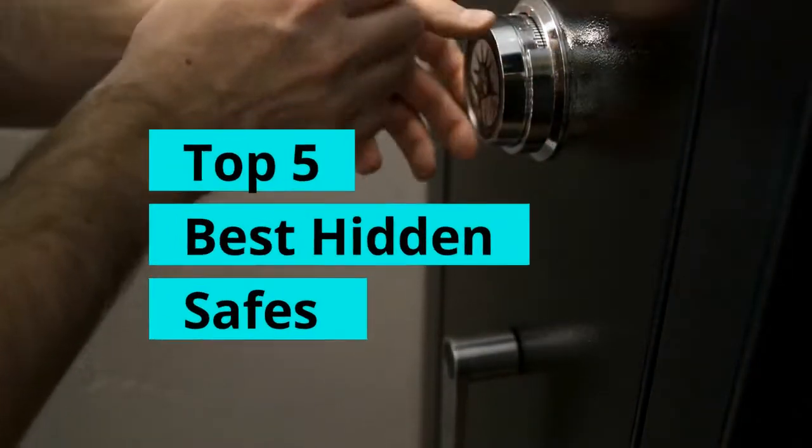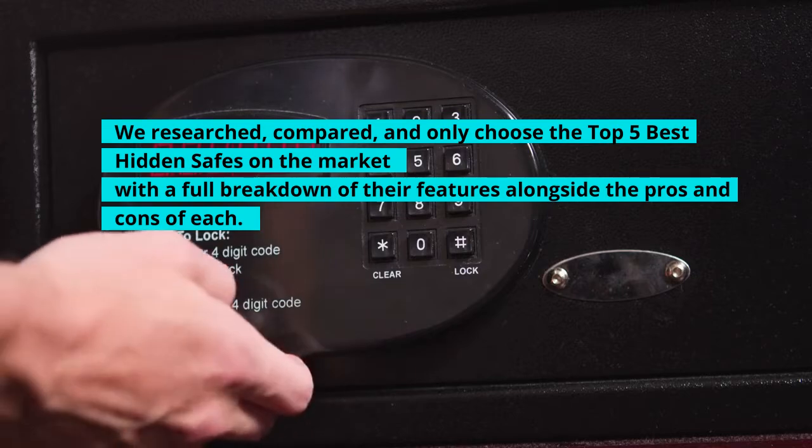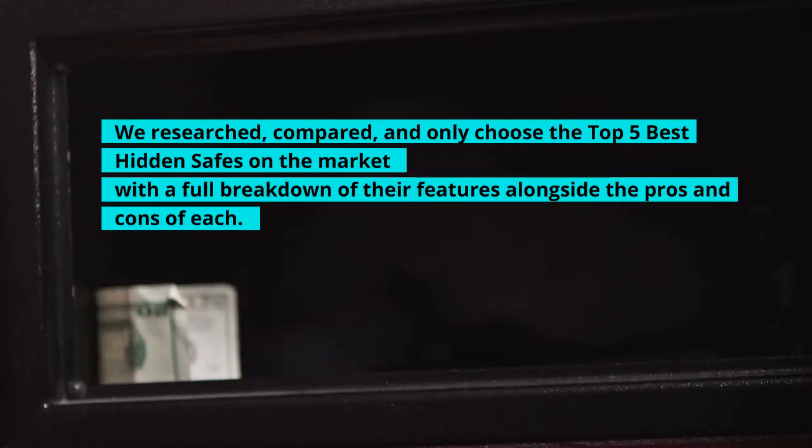Top 5 Best Hidden Safes. We researched, compared, and only chose the top 5 best hidden safes on the market with a full breakdown of their features alongside the pros and cons of each.